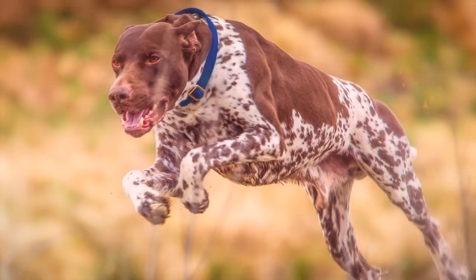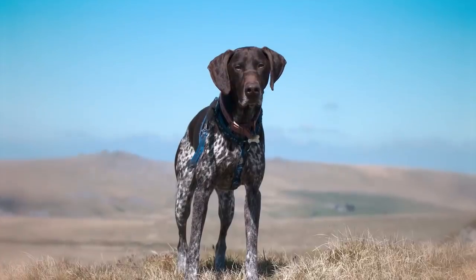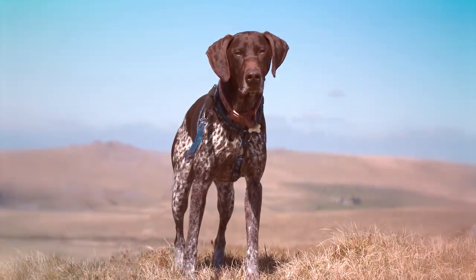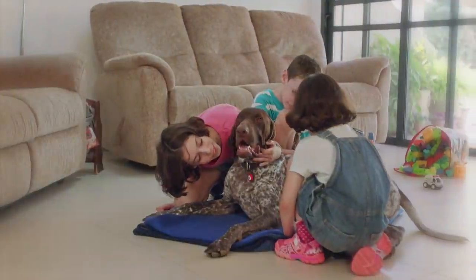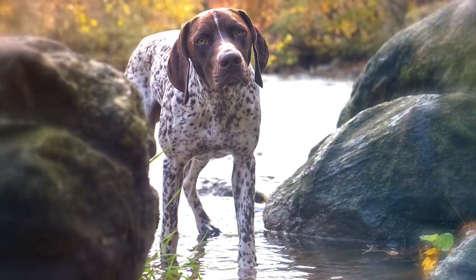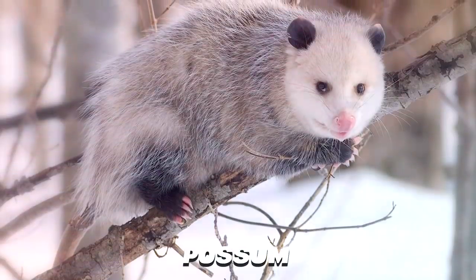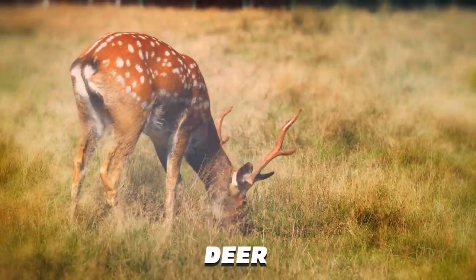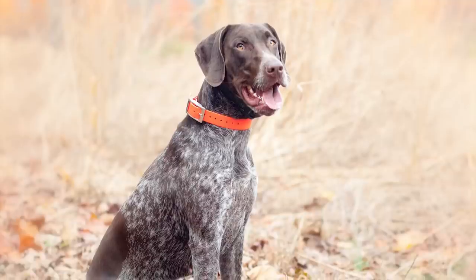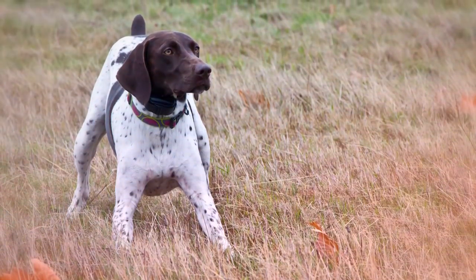A versatile hunter known for its scenting power and intelligence, the German Shorthaired Pointer is enthusiastic about work and makes a loyal family watchdog. They're proficient with trailing, retrieving, and pointing a variety of game, including quail, raccoons, possum, waterfowl, and deer. A natural athlete, the German Shorthaired Pointer will need plenty of exercise, while their short coat requires minimal grooming.